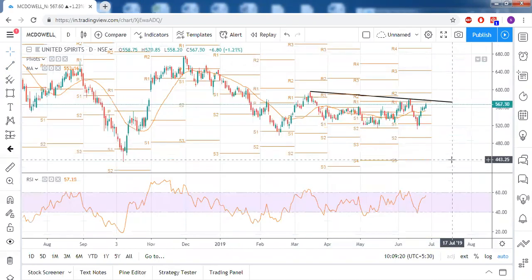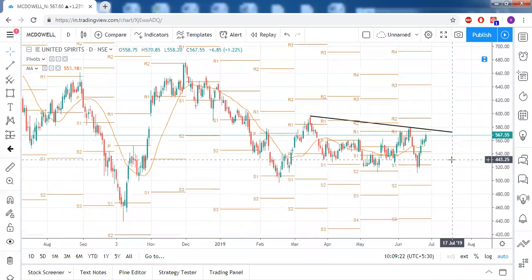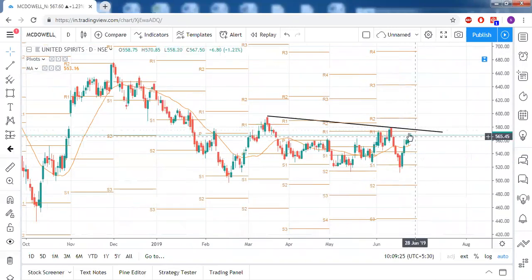McDowell's is approaching its strongest resistance right now. First, RSI is not above 60, so we cannot be sure it will surpass this resistance level. Second, there is a trendline resistance, and third, monthly R1. So it should definitely face resistance near this trendline resistance zone.